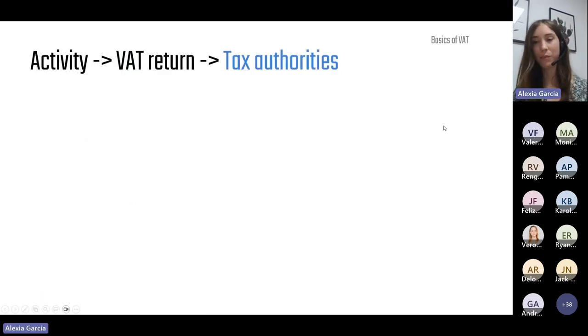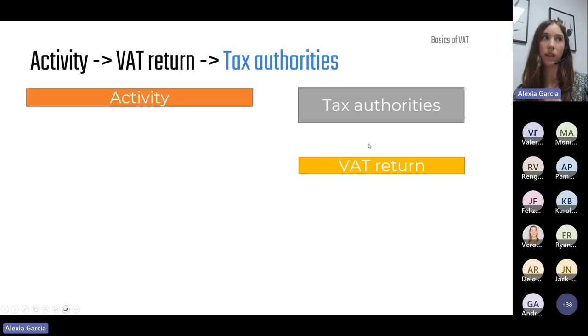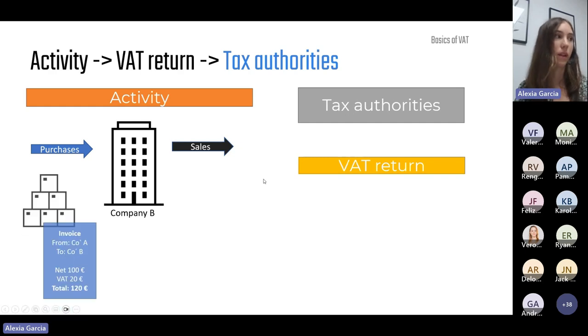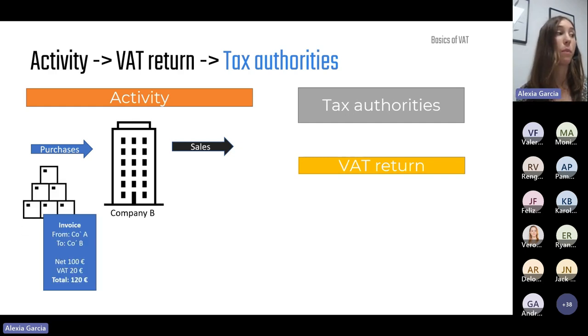Let's see this from a more practical perspective — the link between business activity, tax authorities, and how it all works with the VAT return. Let's imagine we are company B, involved in manufacturing laptop mice. For our business activity, we received blank boxes and chips from company A. We received a purchase invoice for a total of 120 euros: 100 euros is the net amount and 20 euros is the VAT we are paying to our supplier.